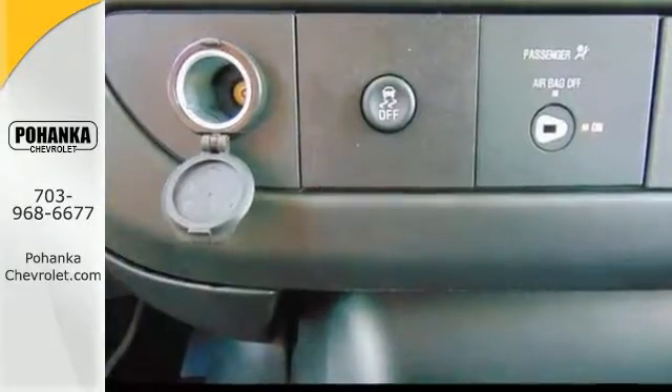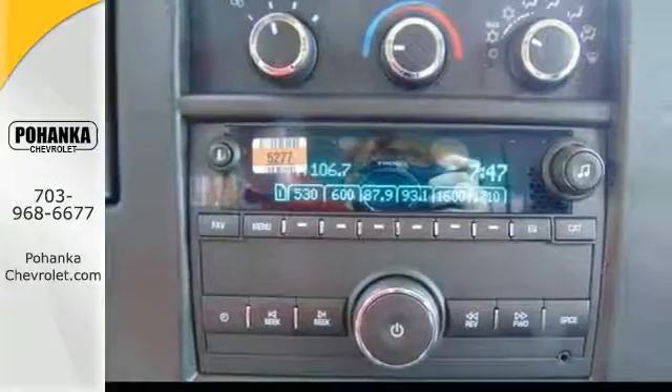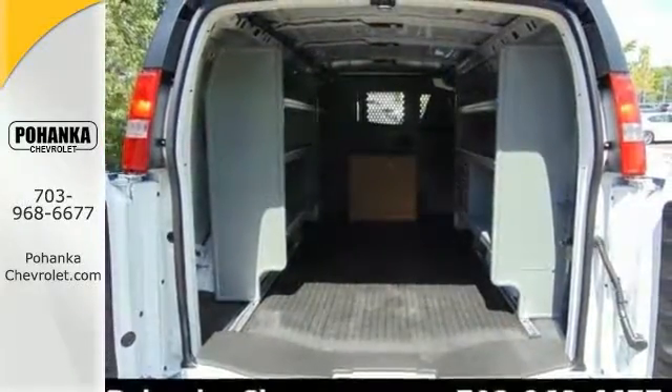The convenience package, a Vortec engine, stability and traction control, ABS brakes, shelving, a cargo divider, rear and side swing-out doors, dusk sensing headlights, and much much more.